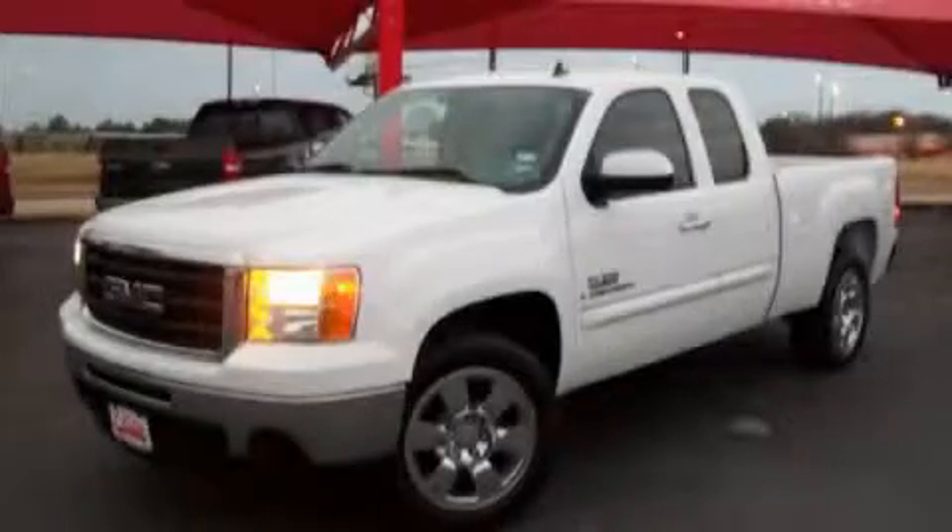Another fine vehicle offered by Classic Toyota. This is a 2009 GMC Sierra, made for the job site, the trail, and the town.